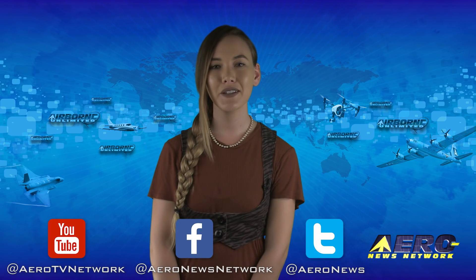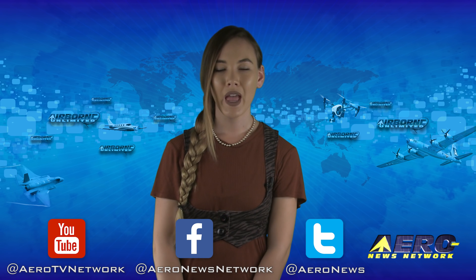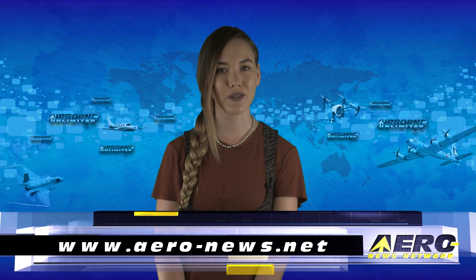That's our program for today. Remember that Airborne Unlimited is streamed daily Monday through Friday, with additional breaking news bulletins for important stories that fall outside of our normal deadlines. If you're watching us on YouTube, please subscribe, and do check us out on Facebook and Twitter. Get comprehensive, real-time, 24/7 coverage of the latest aviation and aerospace stories anytime at aero-news.net. See you tomorrow.